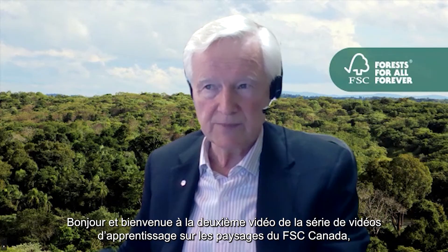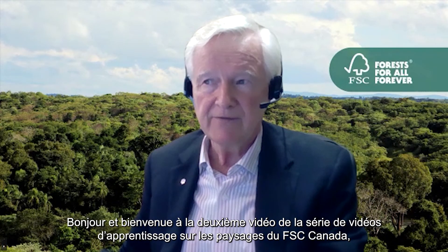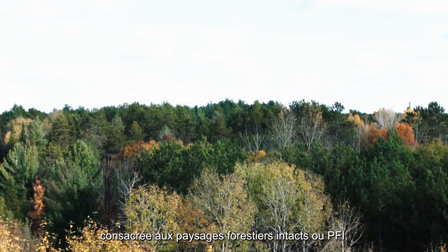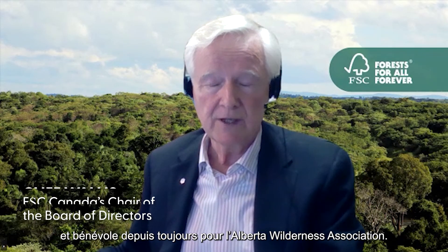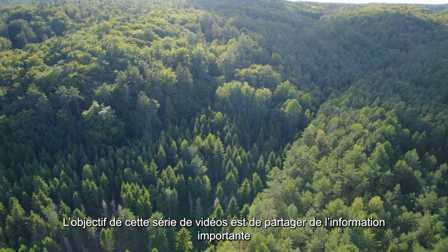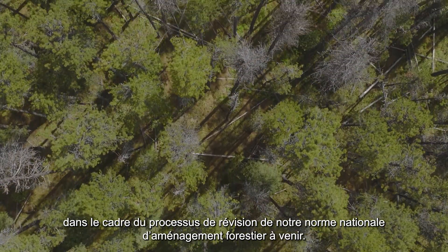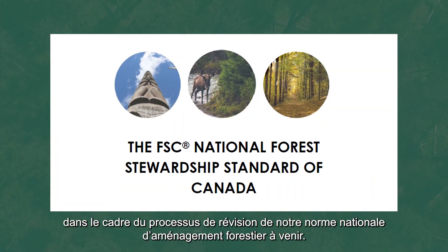Hello and welcome to the second video of FSC Canada's Landscape Learning video series focusing on intact forest landscapes or IFLs. I'm Cliff Wallace, Chair of FSC Canada's Board of Directors and a longtime volunteer with the Alberta Wilderness Association. The goal of this video series is to share important information about large landscapes, which are a key area of focus for our upcoming National Forest Stewardship Standard revision process.